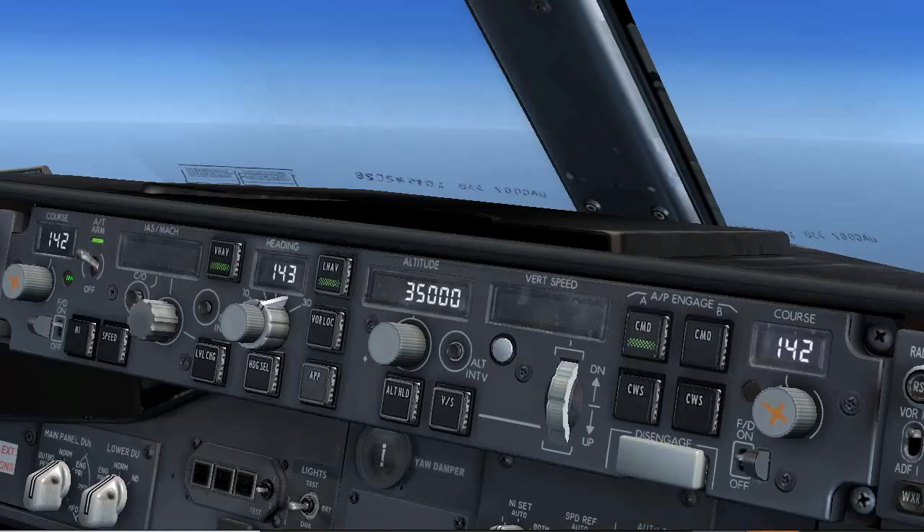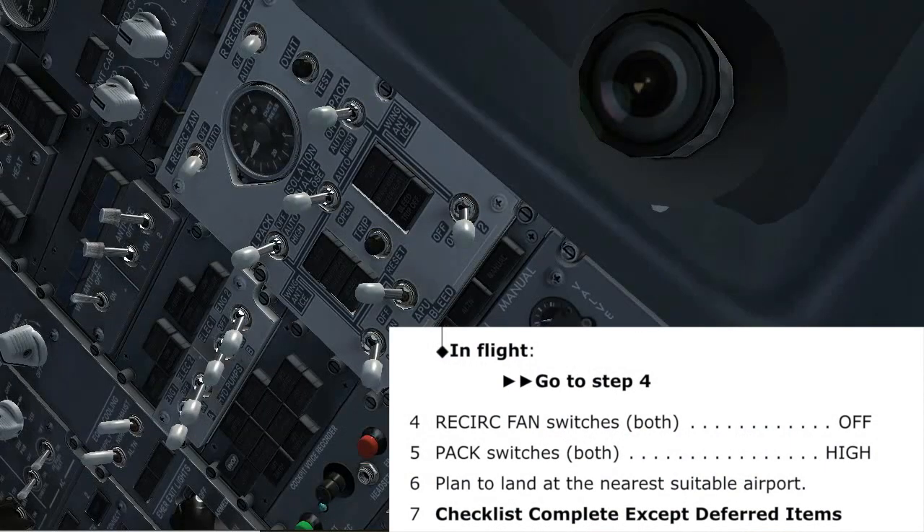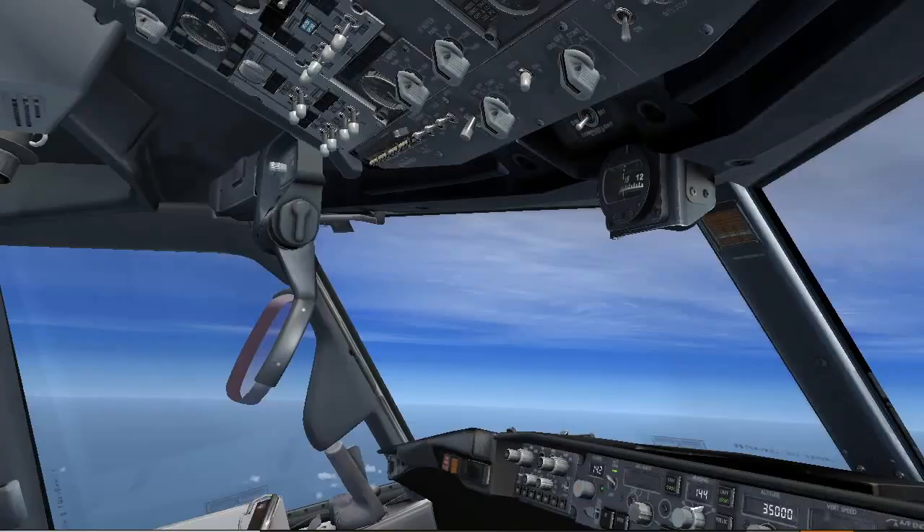Choose one: on the ground or in flight? In flight. Agree. Recirculator fan switches, both — off. Off. Off. Checked. Pack switches, both — high. High. High. Checked. Plan to land at the nearest suitable airport. Checklist complete except deferred items. Roger. Let's follow our plan and divert to Karachi. Agree.